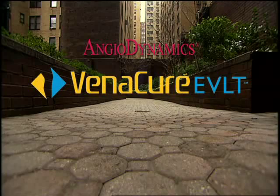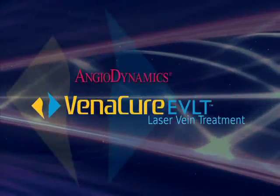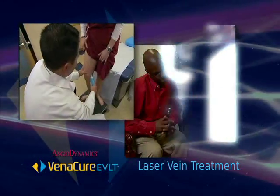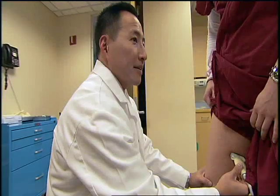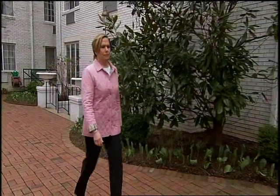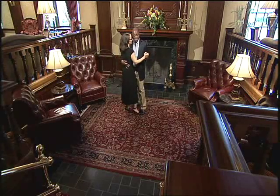The VeneCure EVLT system is a minimally invasive, outpatient laser vein treatment that successfully eliminates even the most severe varicose veins. It's not surgery, but a procedure that takes less than an hour and can be done right in your doctor's office. There's little to no discomfort, either during or after the treatment, so you'll be up and walking immediately. And best of all, it's highly effective. In fact, you may start seeing and feeling a dramatic improvement in your legs right away.